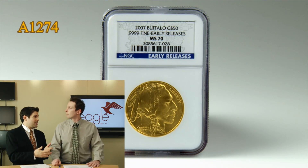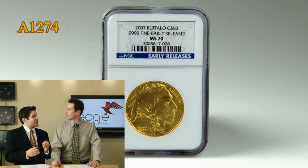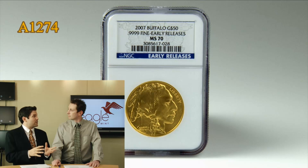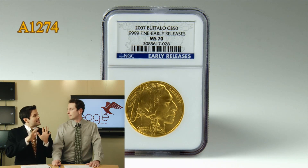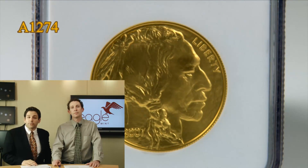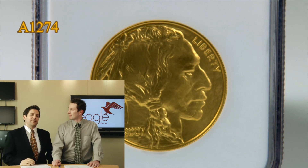This coin right here graded a perfect mint state 70, as all of our buffaloes are. But the 07 is actually the lowest mintage of the mint state buffaloes outside of those very rare 2008 coins. So as far as the standard issue mint state buffaloes, this is the lowest. You had 136,503 total made, to be exact.